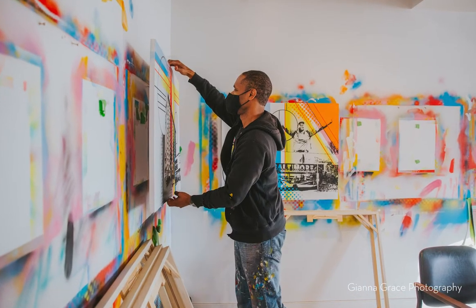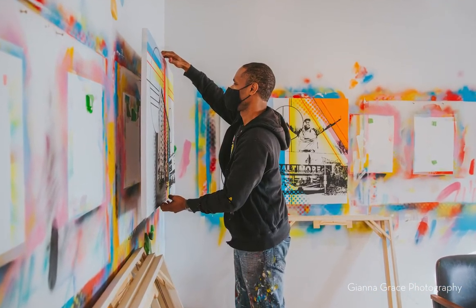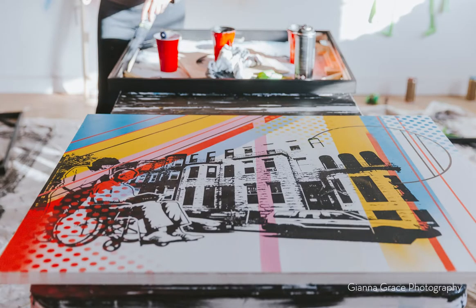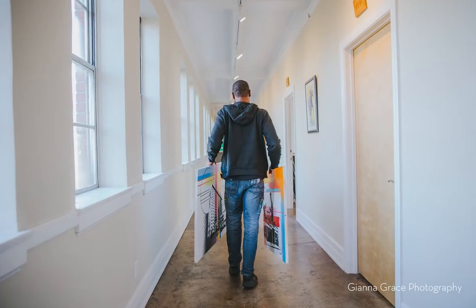I have become acquainted with Hamilton Glass and his work, and I have been really inspired by the work that he does. He does a lot of murals and a lot of public art that is meant to spark conversation about equity and diversity, and I felt like he was really relevant and ultimately the right person, the right artist for this job.